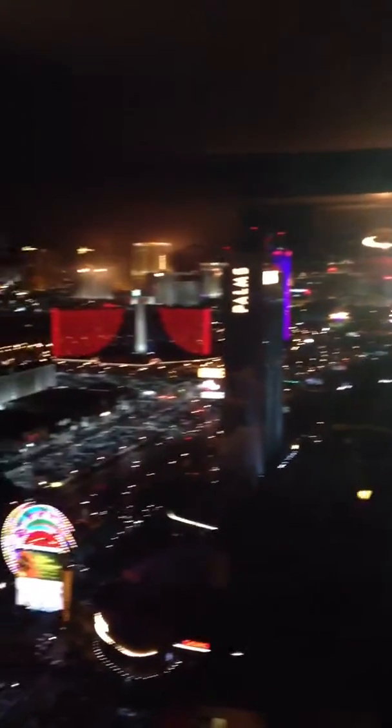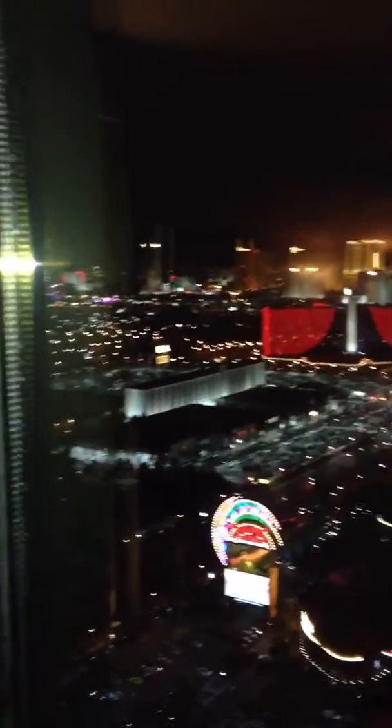Then you get the first part of your view of the strip, which is nuts. So basically you get all the way down, all the way down that way.